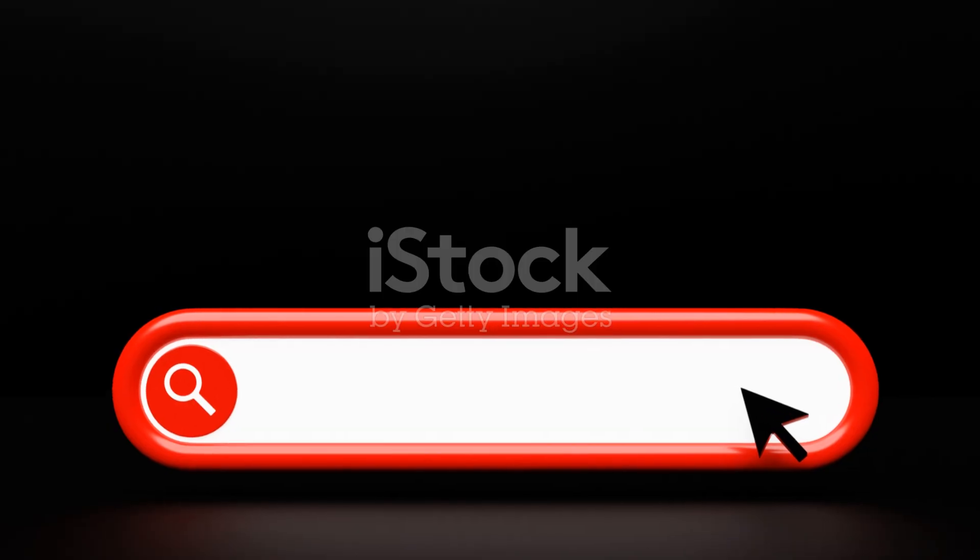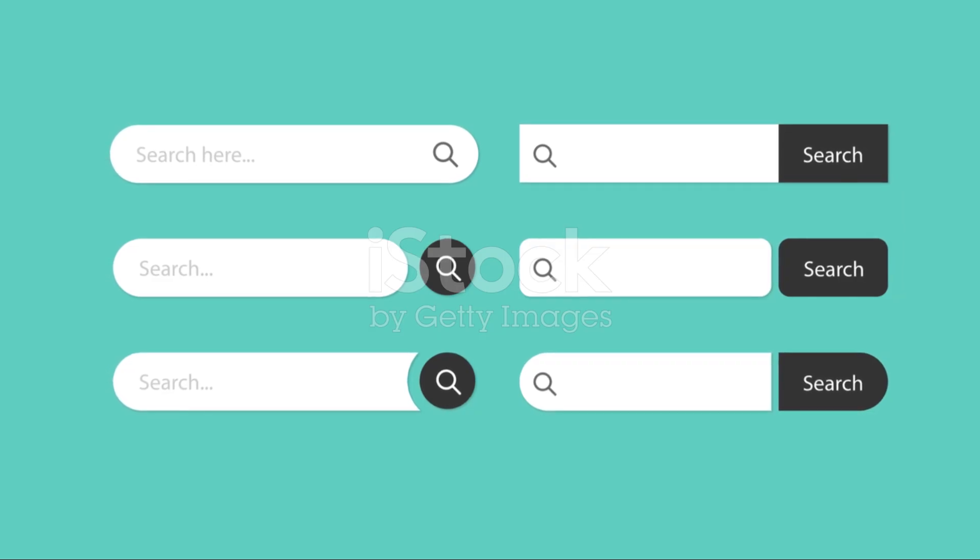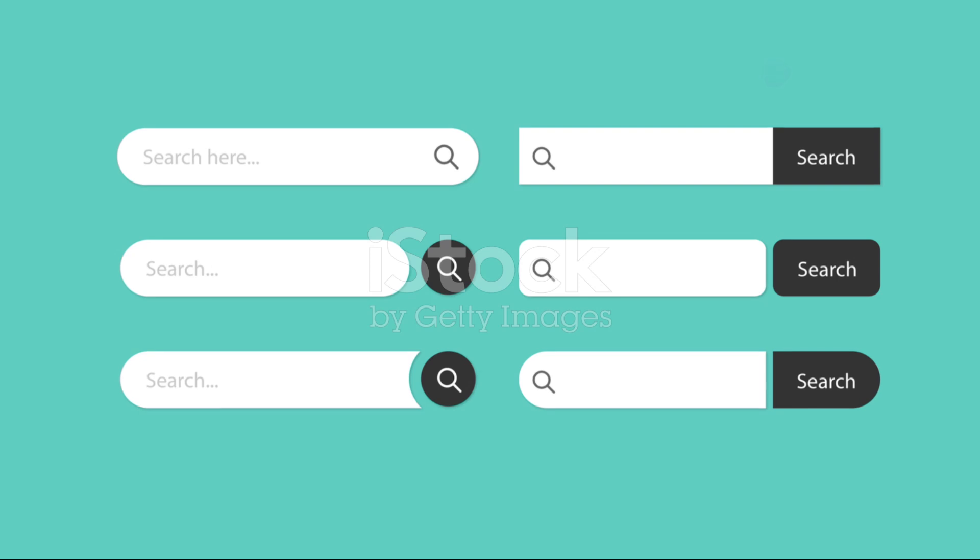Remember those days of typing in the exact name of a file to find it? Those days are gone. Now you can just type in a keyword or even a phrase and Windows 12 will pull up relevant results from your entire system. Honestly, this is something I've wanted in Windows for a long time. It's so much smoother and more intuitive now. No more digging through endless menus and folders — just type and go.